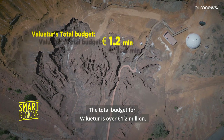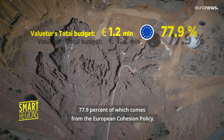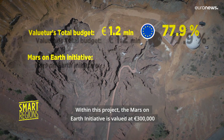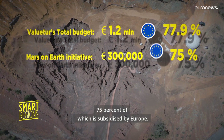The total budget for Vale Tour is over 1.2 million euros, 77.9 percent of which comes from the European Cohesion Policy. Within this project, the Mars on Earth initiative is valued at 300,000 euros, 75 percent of which is subsidized by Europe.